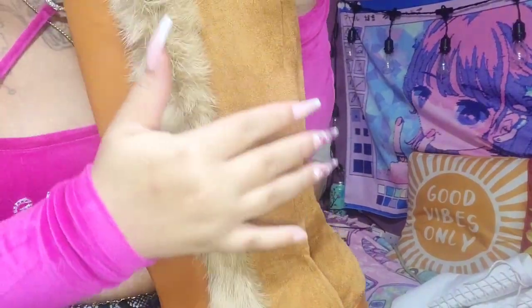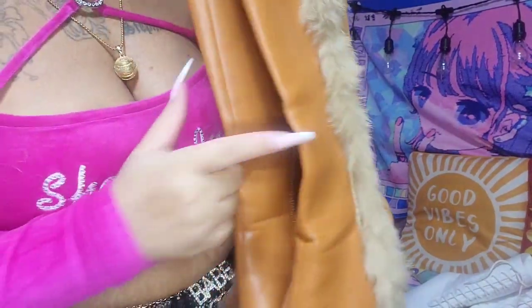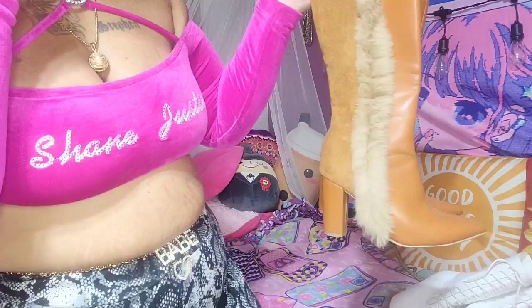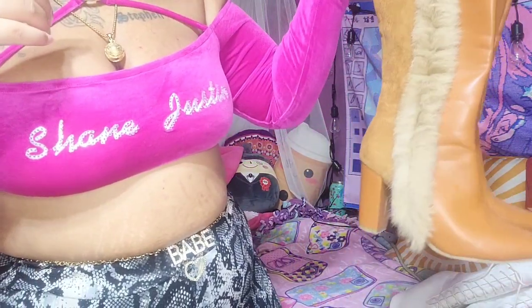I also got these ones — these give me Bratz doll vibes for sure. I got them from Shein. I've only worn them once though because they're pretty tight on my calves — hard to zip up. I am chunkier so they're tight, but I do plan on wearing them more. They're very cute — it's suede with fur and fake leather detailing.